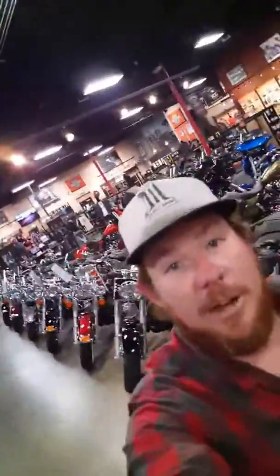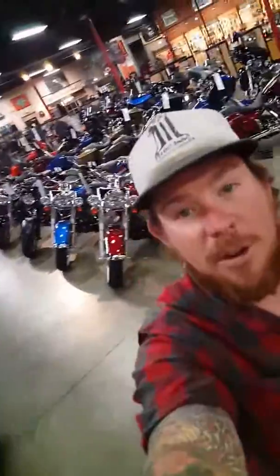We have so many Softails here, man. Come down and give me a call — 760-481-7300. Hope to meet you soon. Thanks. Bye.